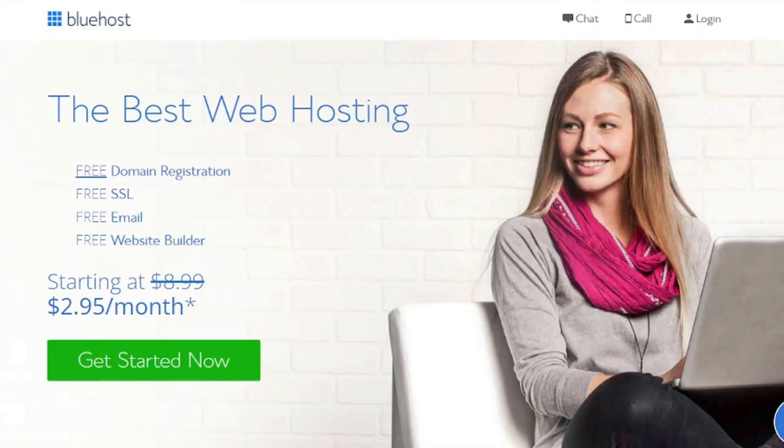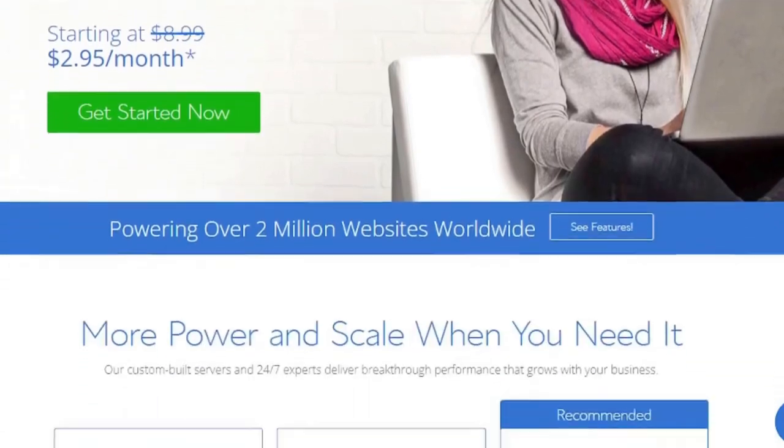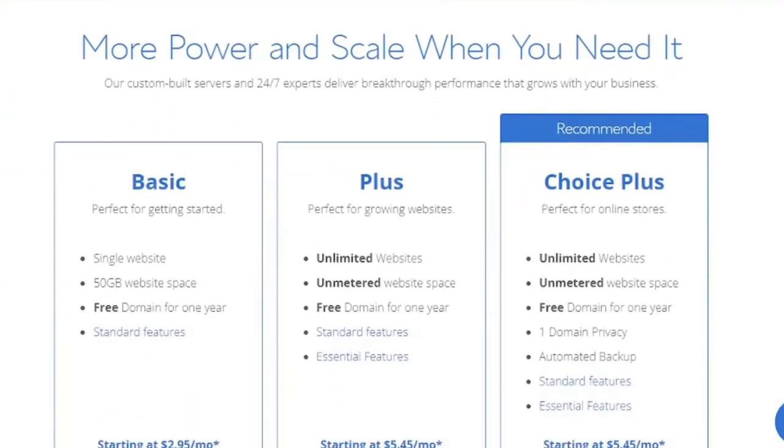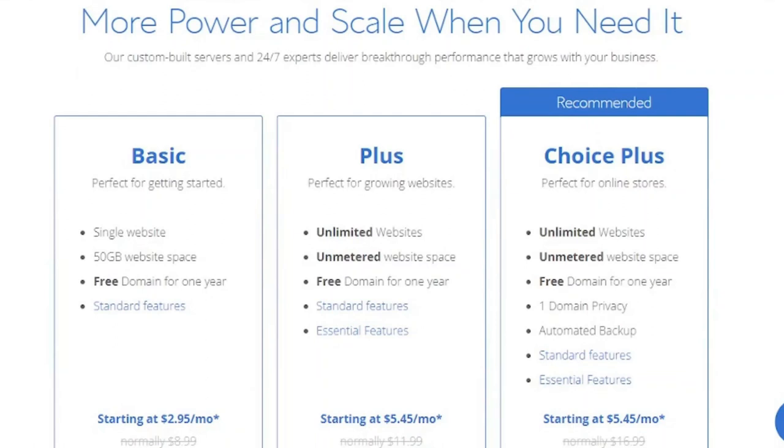Bluehost is also designed specifically for people who are new to website development. Shared hosting starts at $9.95 a month, but if you're a new customer, you'll get a lot of discounts. You may lock in the pricing of $2.95 per month by signing up for three years — that's a great deal, especially considering what you get.